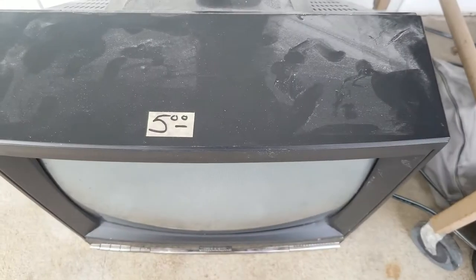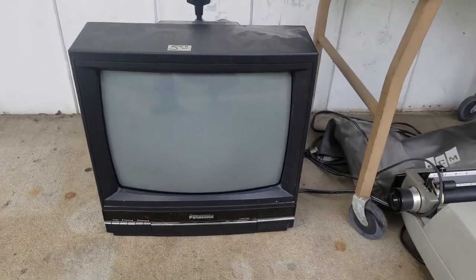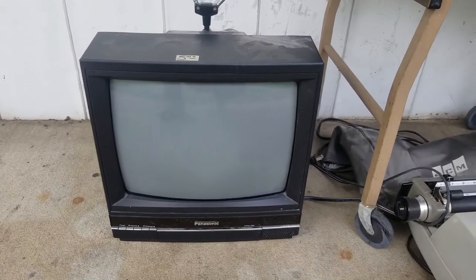I spent $2.50 on this TV. Recent solds — not the exact same model, but one similar — are going for $35 plus shipping.